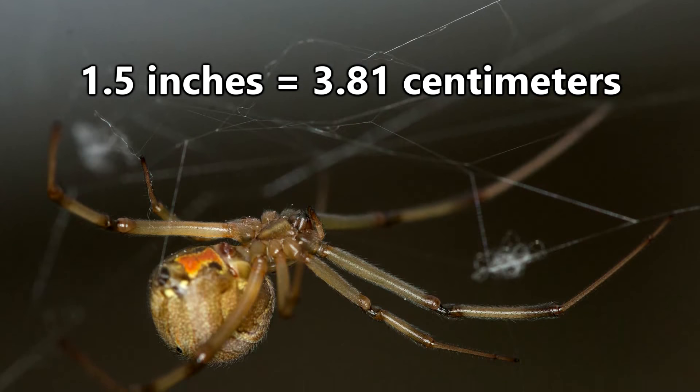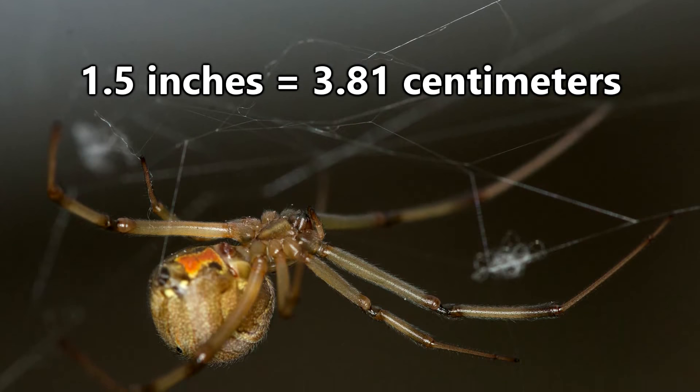Female black widow spiders are about 1.5 inches in length, including their legs, and males don't even reach half that size.